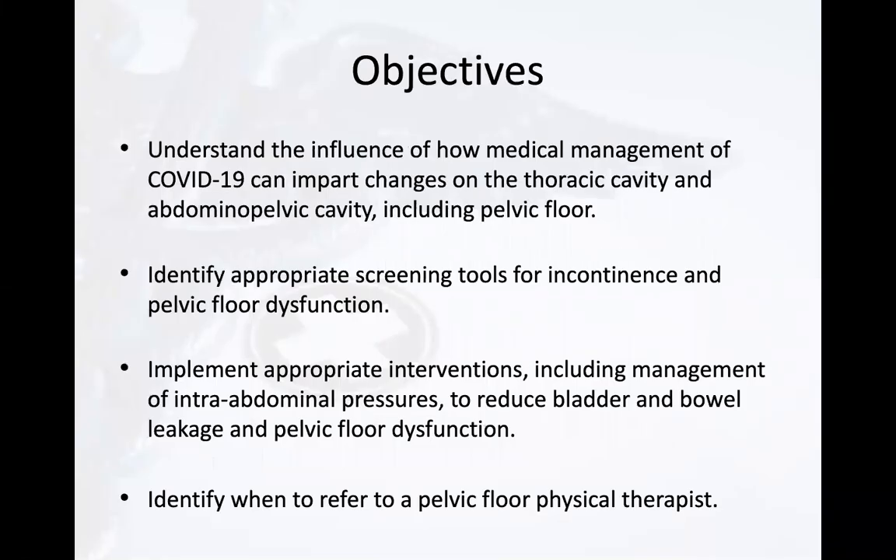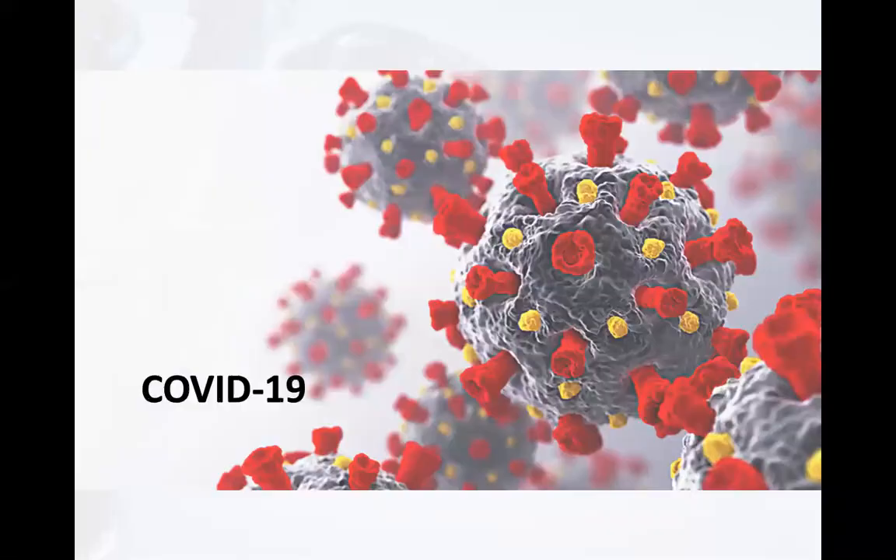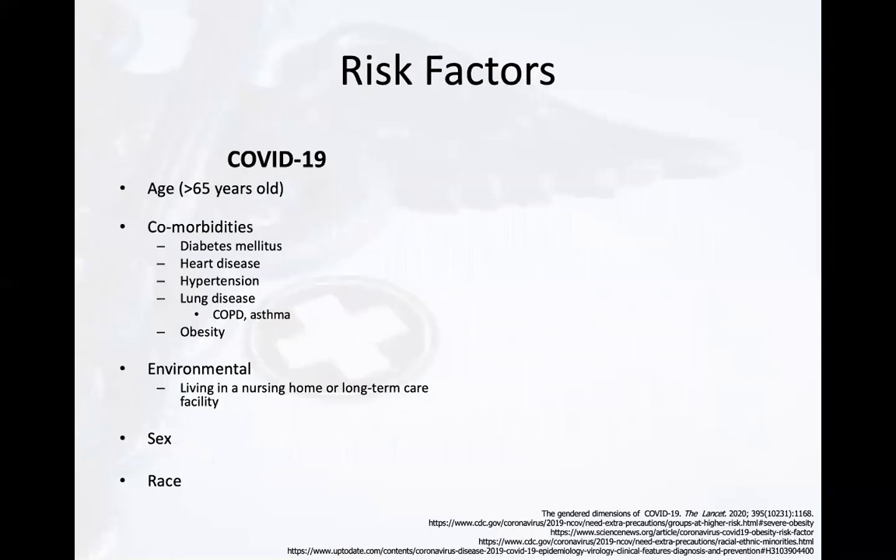These are our objectives and we're going to get started looking at the risk factors of COVID-19. Risk factors for COVID-19 include age, specifically greater than 65 years old, comorbidities such as diabetes, heart disease, hypertension, lung disease such as COPD and asthma, and obesity. There are also environmental risk factors such as living in a nursing home or a long-term care facility.